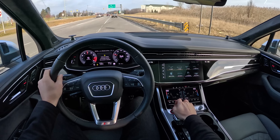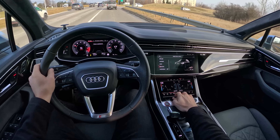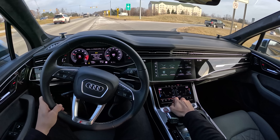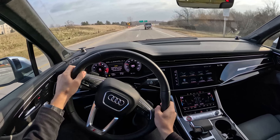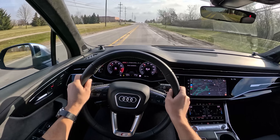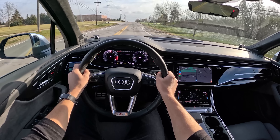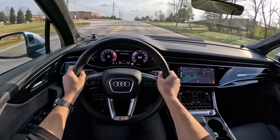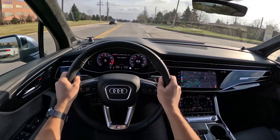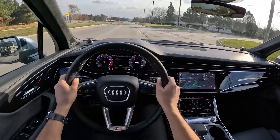Let's see how it is on a launch. Yeah, it wants to slide a bit — that's fun. Let's go into dynamic mode and do a quick zero-to-sixty. Wow — about three and a half seconds to sixty miles an hour. That's very impressive.